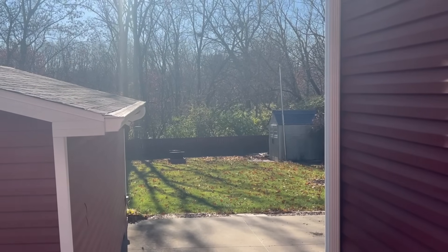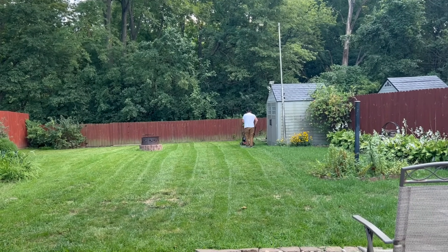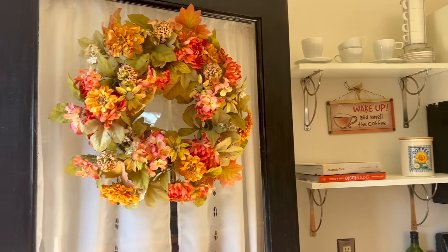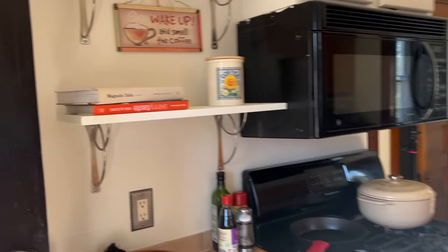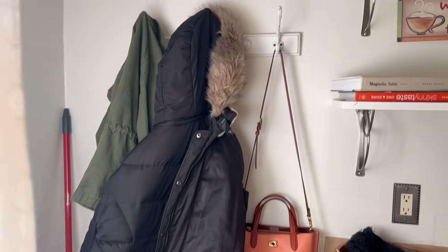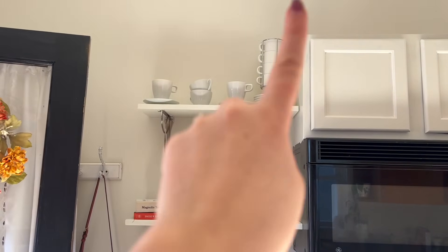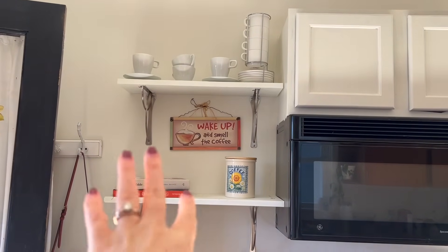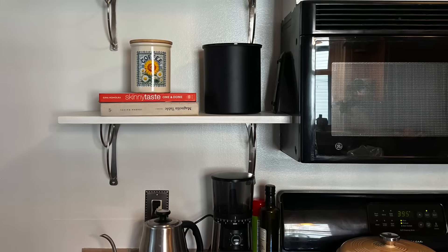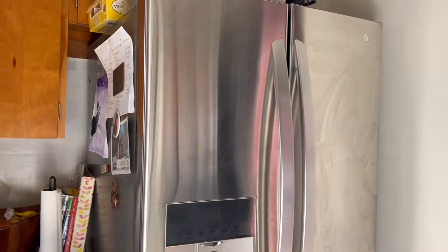Starting out here, we have such a beautiful backyard. This is one of the reasons why we were really, really drawn to this house. The back door leads right into the kitchen. Behind here we just have our little shoe area and coats. And then immediately right here I have my little coffee area with all of our coffee mugs, and then the coffee stuff up there. Usually we have out our grinder and stuff right there — we just don't have it out right now. And then over here is the fridge.